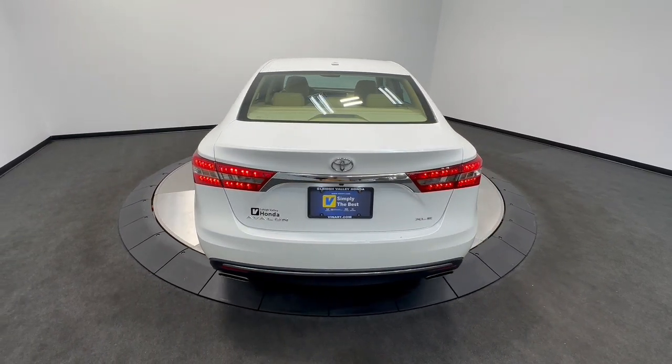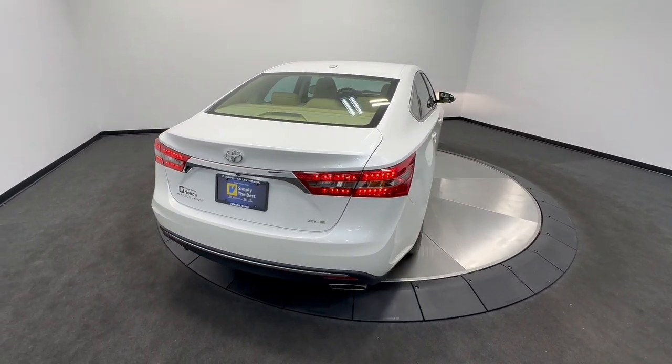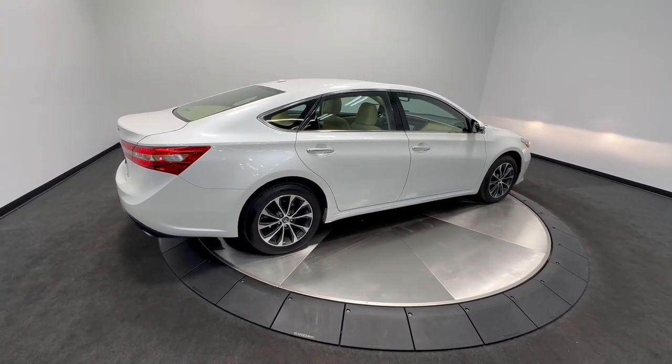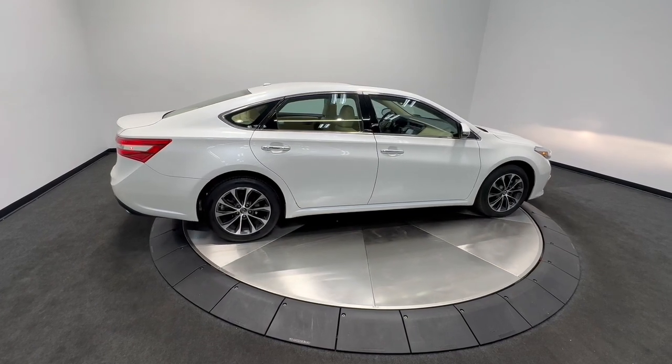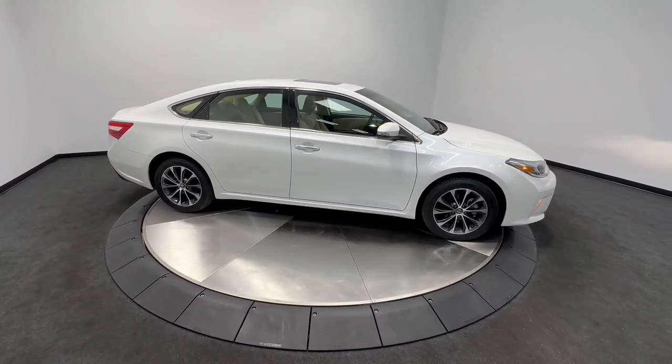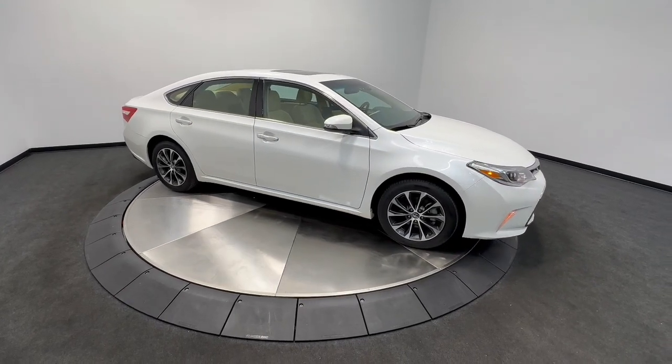The following are some of this vehicle's highlighted options: pre-collision system, lane departure warning, keyless entry, sun moonroof, navigation system, premium sound system, satellite radio, lane keeping assist, backup camera, power passenger seat.